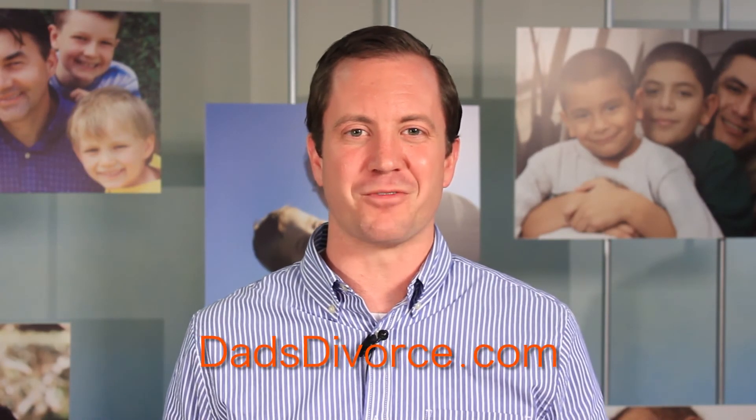For more information on child custody issues, be sure to check out dadsdivorce.com. That'll do it for another edition of Dad's Divorce Live. This has been Sean Garrison, editor of dadsdivorce.com. We'll see you next time.